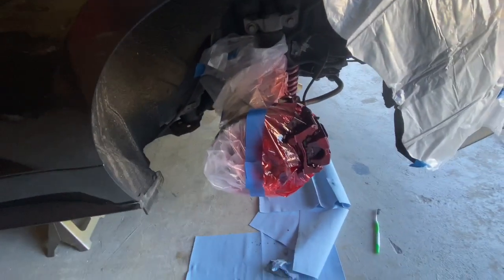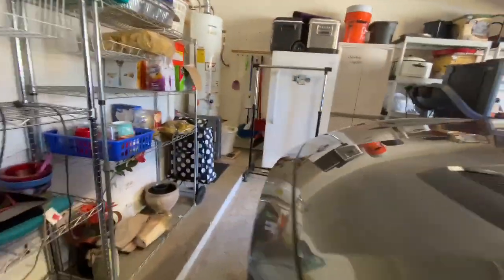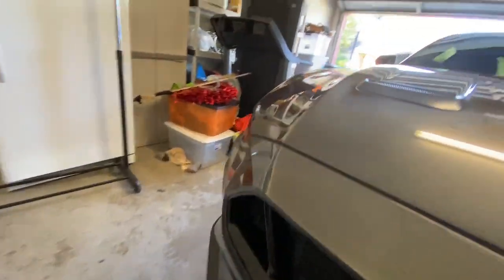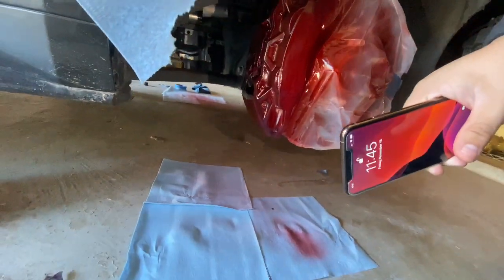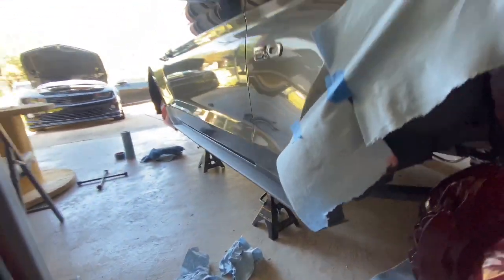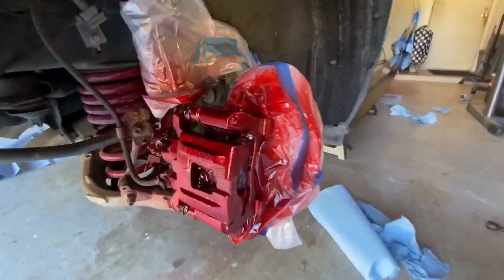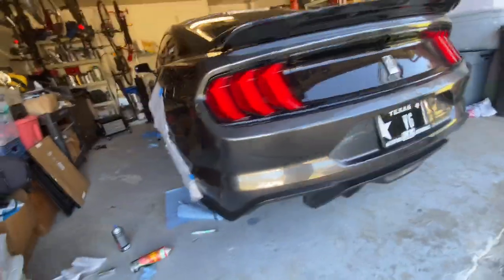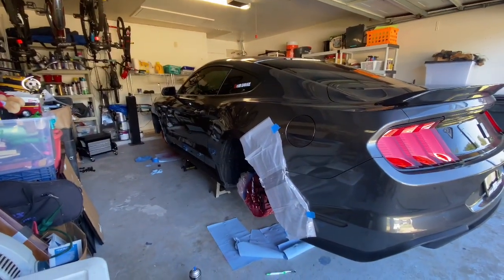I'm pretty much just going to do one more coat. They look freaking beautiful — that candy red looks so good. The glossifier isn't even on here yet and it already looks beautiful. I'm going to put the glossifier on, then we're going to go eat, and then I'll show you guys what it looks like in the end.